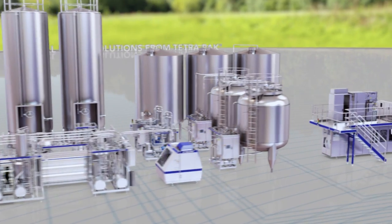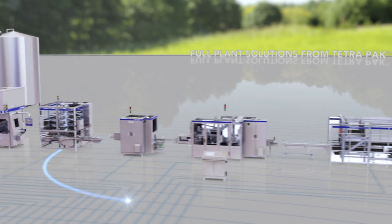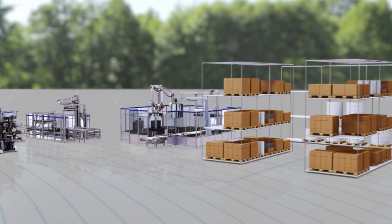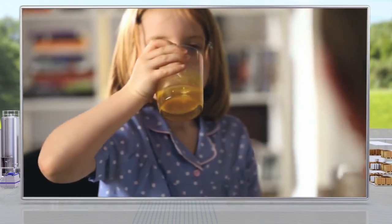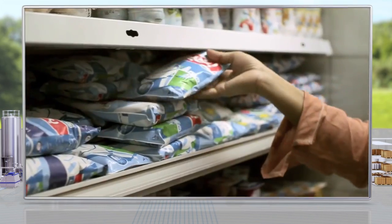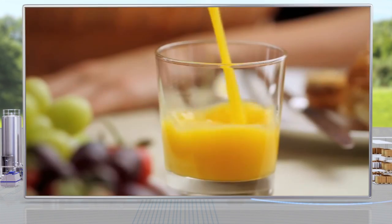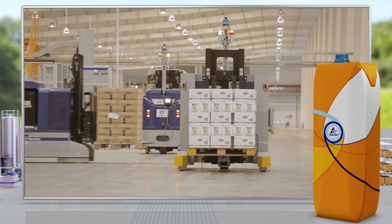It gives customers control over their production processes all the way from incoming raw materials to palletized products. It makes their production cost-efficient, safe and repeatable. Food safety is a major concern for the modern consumer, and Tetra Pak's customers put their faith in us to deliver solutions that offer uncompromising food protection.